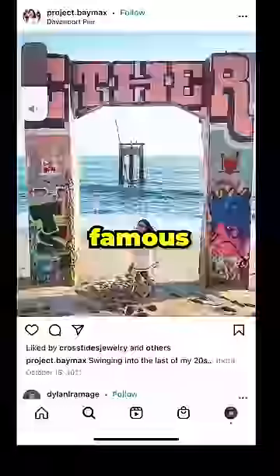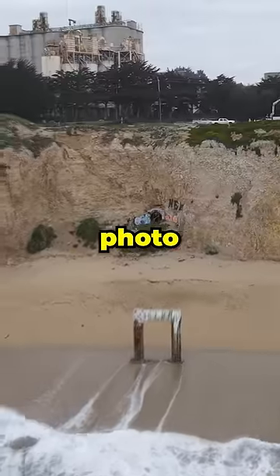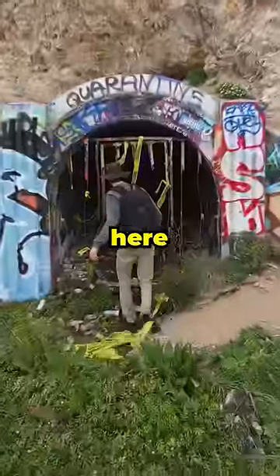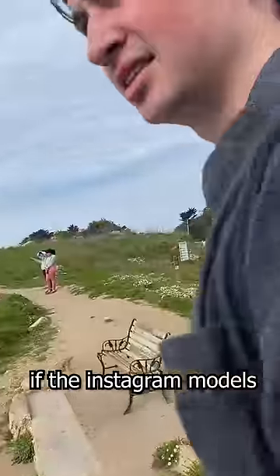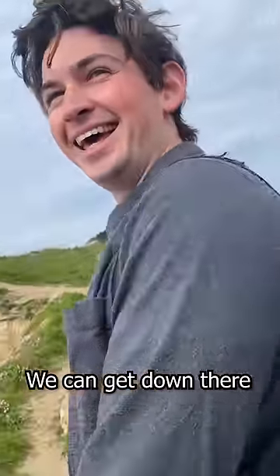This concrete arch is one of the most famous places to take an Instagram photo. But I'm not here for a photo, I'm here to explore. The only problem is getting to the beach is really hard. But if the Instagram models can get down there, we can get down there.